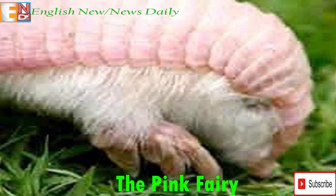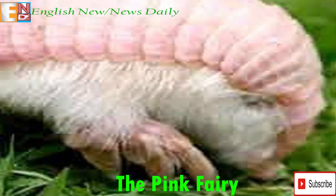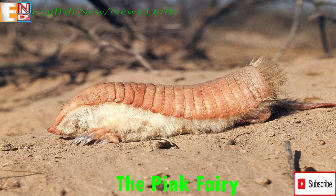The Pink Fairy Armadillo is pink because of its unique thermoregulation abilities. The animal pumps blood into its shell to disperse heat, giving it a pinkish hue. This is a critical survival feature because of the hot and arid climate the Pink Fairy Armadillo lives in.